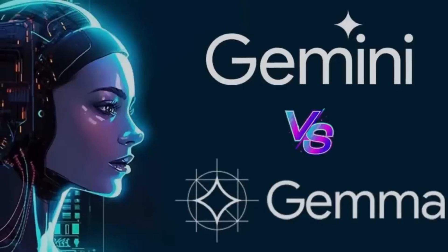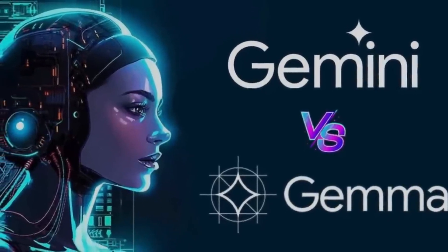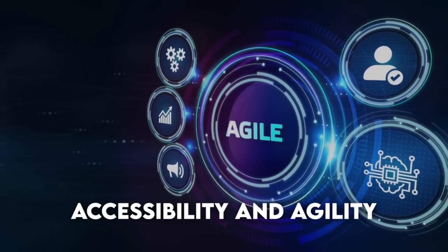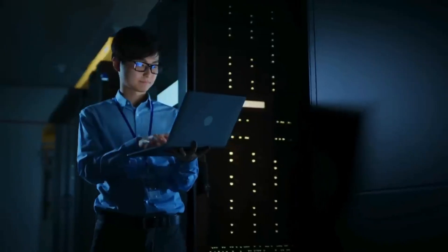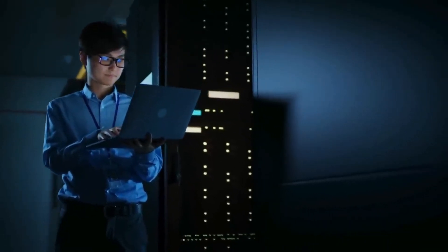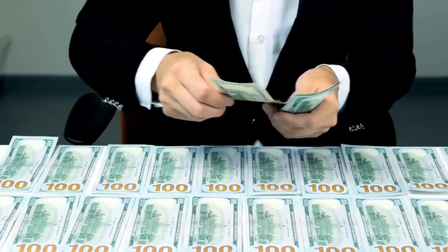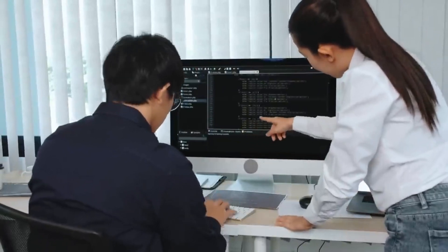Gemma and Gemini are like two siblings with different talents and goals. Gemma is all about making AI easy to get into — think of it like a set of building blocks that even beginners can play with. It's designed to be lightweight, which means it doesn't need a supercomputer to run. This is great for people who want to create cool AI stuff without spending a lot of money or time figuring out complex technology.